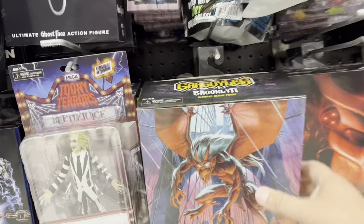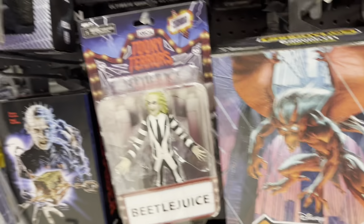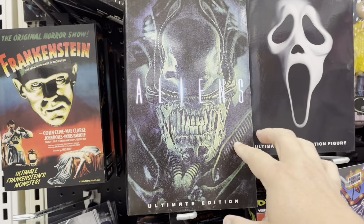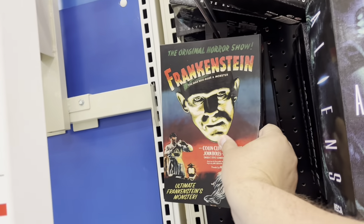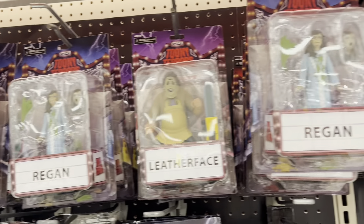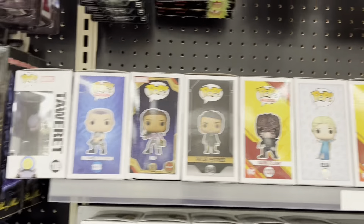We've got Brooklyn and Broadway — so we've got a couple of new Gargoyles. We've got Beetlejuice, there's Pinhead, and Alien Ultimate Edition. Got Frankenstein hanging out, and we've got the Creep up there. Got some Tooney Terrors, there's Iron Maiden Eddie, and there's Michael Myers. And we've got some Pops.